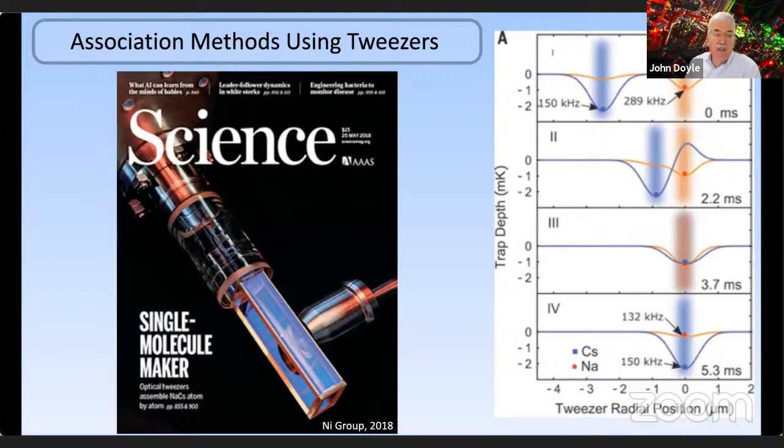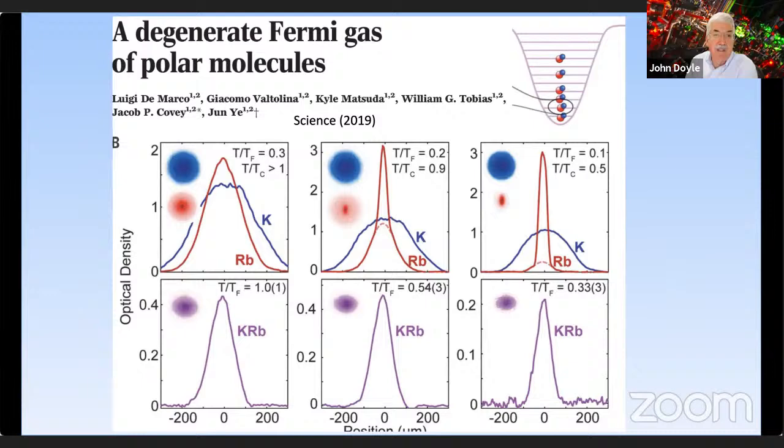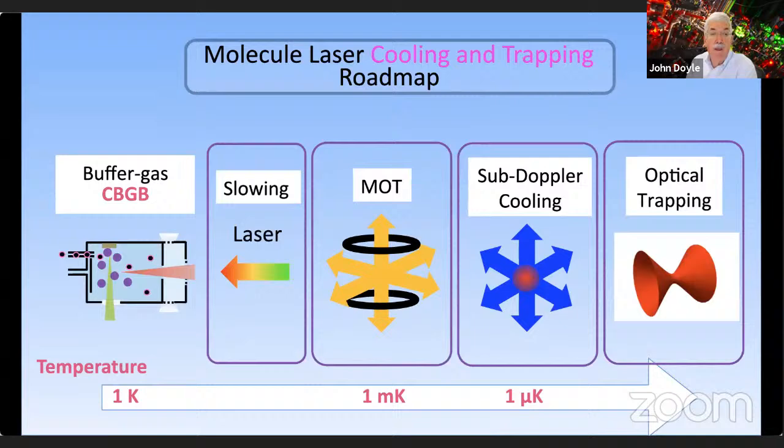On the association side, there's work from Conquenny's group where she's been able to take two atoms held in two separate optical tweezers, merge them together, and create a single molecule in a tweezer — now giving tweezer arrays of single molecules. There's also a great experiment from JILA on KRb, creating a Fermi degenerate gas of polar molecules created through this association.